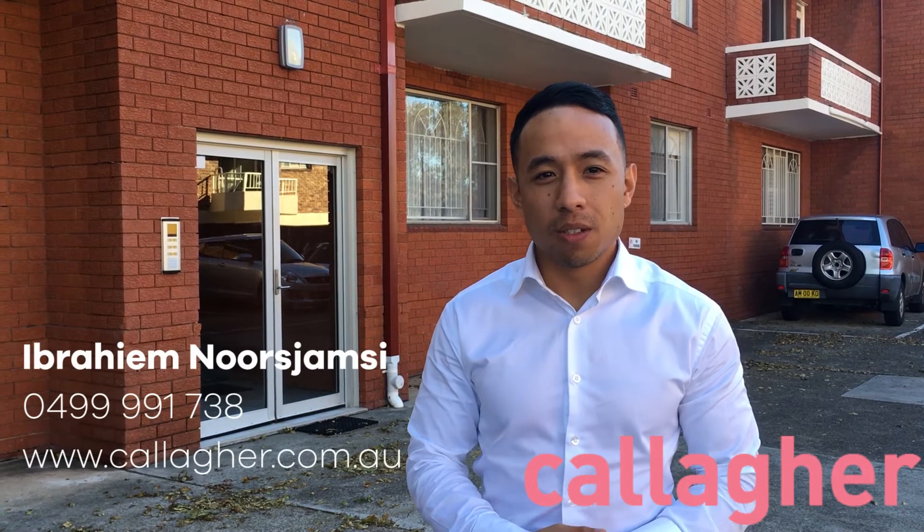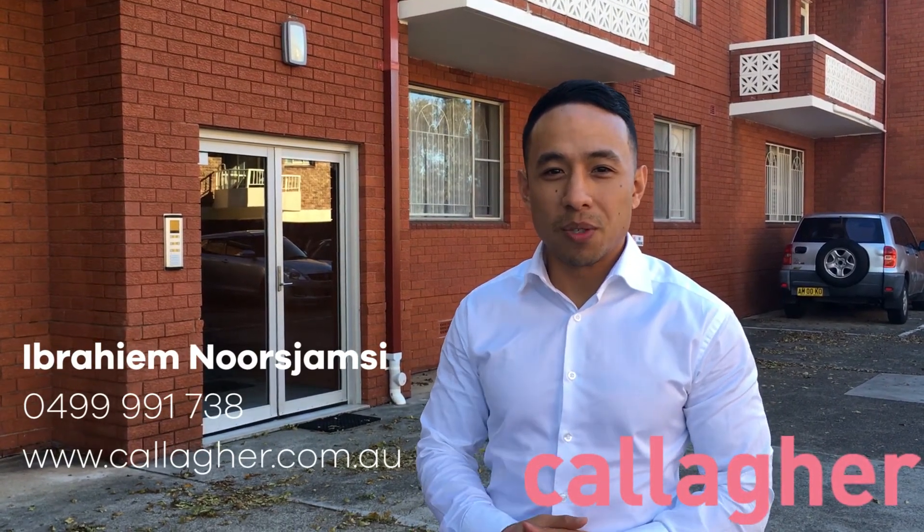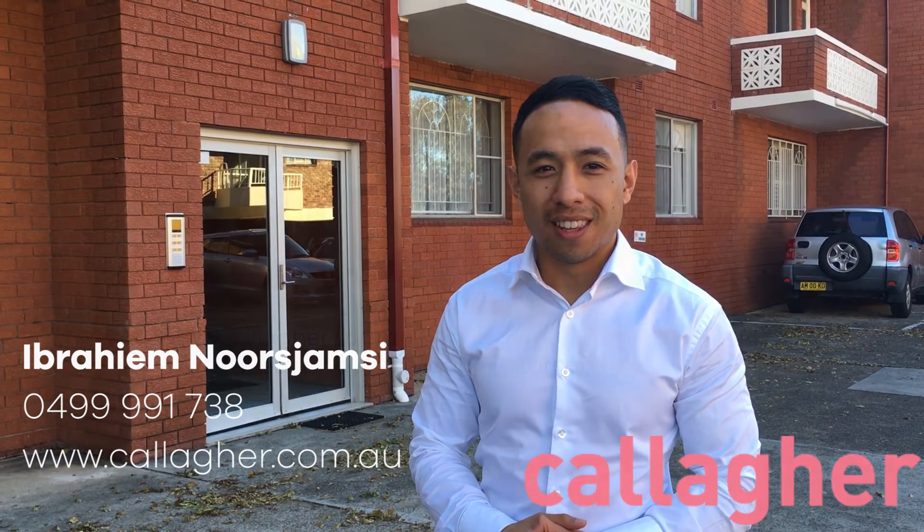There you have it, guys. I hope you enjoyed 11/27-29 Pyle Street in Maryville. If you'd like to book an inspection, please give me a call on 0499 991 738. Otherwise, visit the Caligar website at caligar.com.au. Thank you.